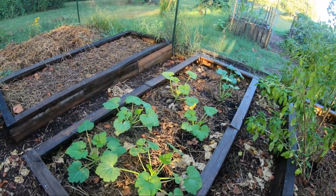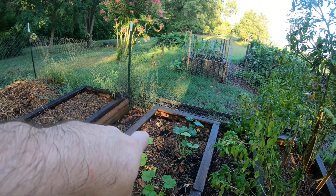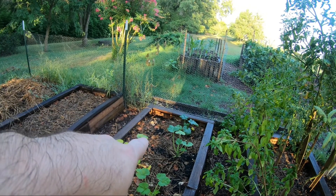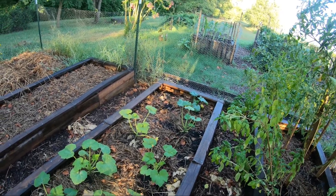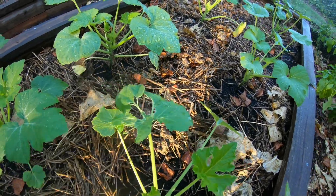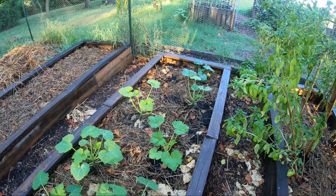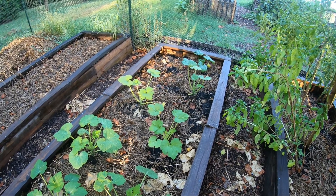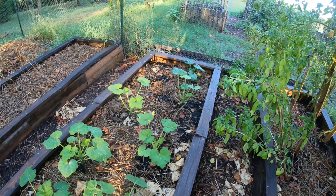This squash is actually doing really well. We put it in and within one day we lost a squash in one corner — it was just murdered by all kinds of insects. But the other ones seem to be doing really well. You can see on this leaf right here — grasshoppers. There's not a whole lot you can do about grasshoppers right now. There is a drought, so grasshoppers go where there are plants that are alive, and of course we're keeping our plants alive.